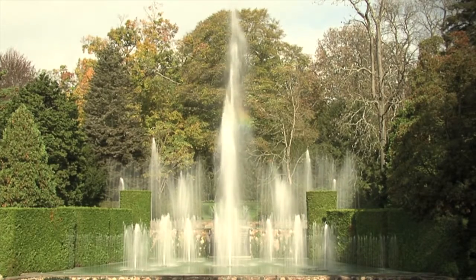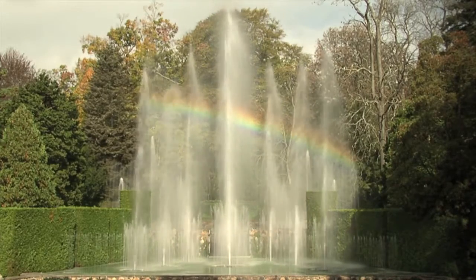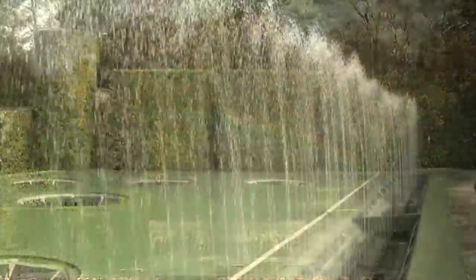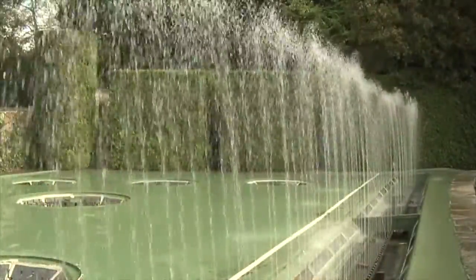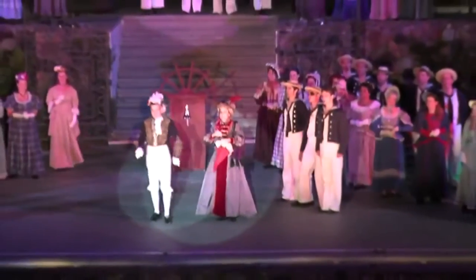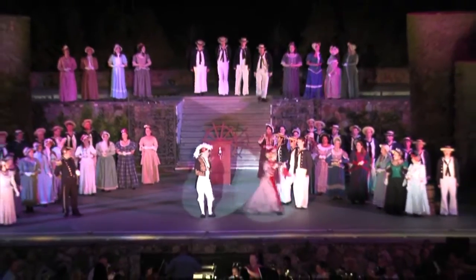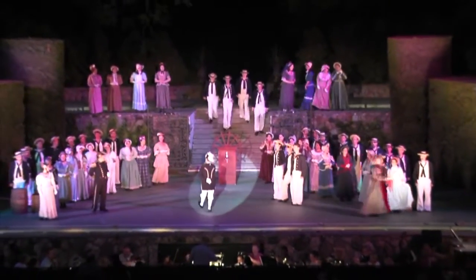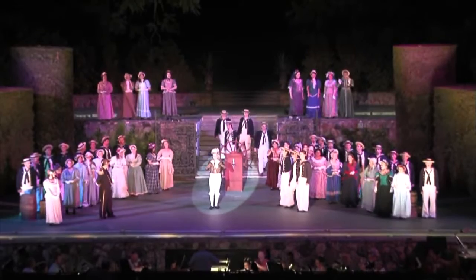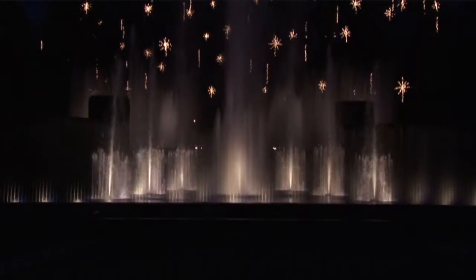The 68-foot wide stage is framed by clipped arborvitae with Kentucky coffee trees and Canada hemlocks behind. An unusual water curtain rises 10 feet in front of the stage during performances which include all types of music, dance and theater — from folk, jazz, world, and pop to Gilbert and Sullivan and Broadway musicals. When the weather cooperates there is no more beautiful setting for an outdoor arts event. After some evening shows and during Christmas, the fountains are illuminated by lights hidden below removable covers in the stage floor.